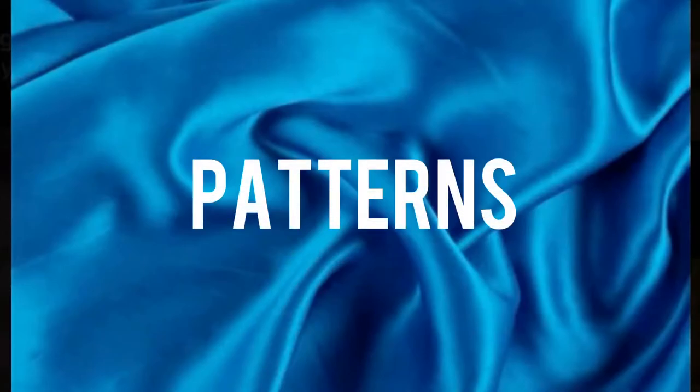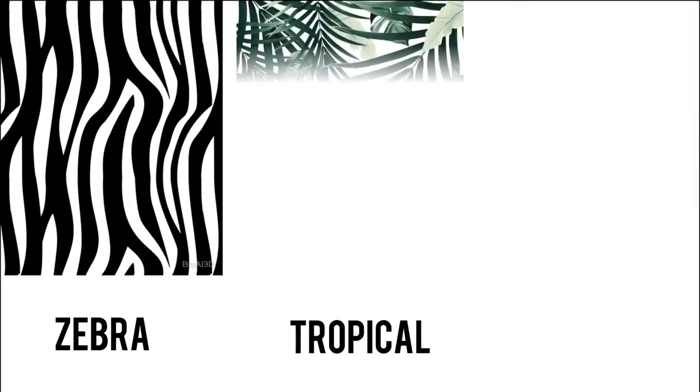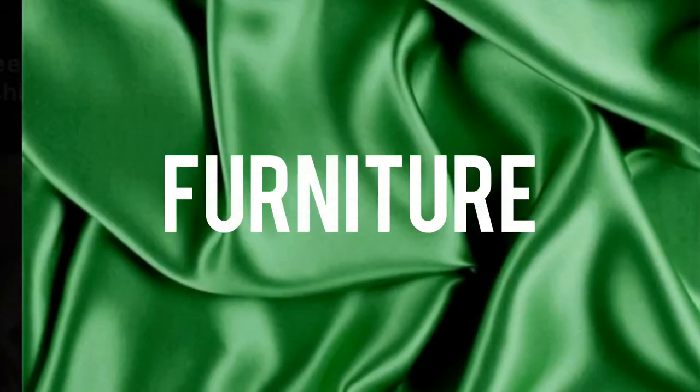For patterns, think bold — like geometric, stripes, Greek, zebra, tropical, and crazy quirky patterns.